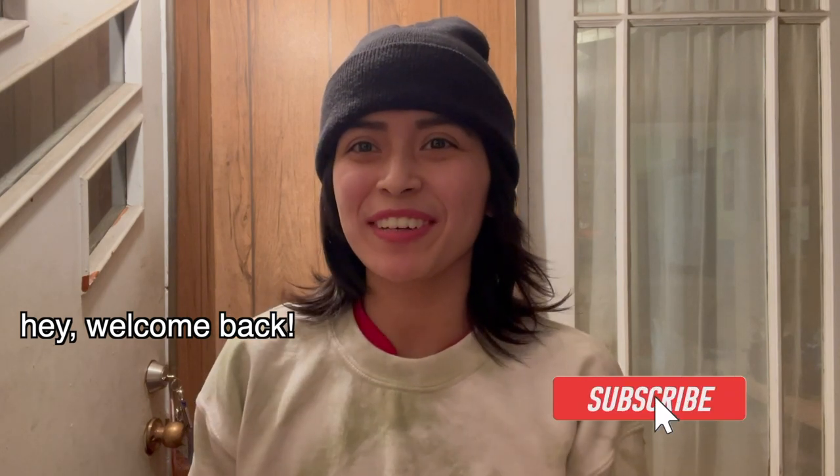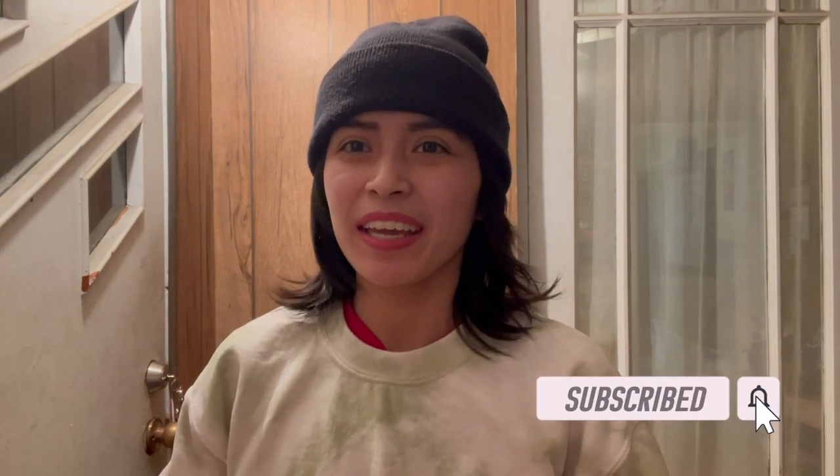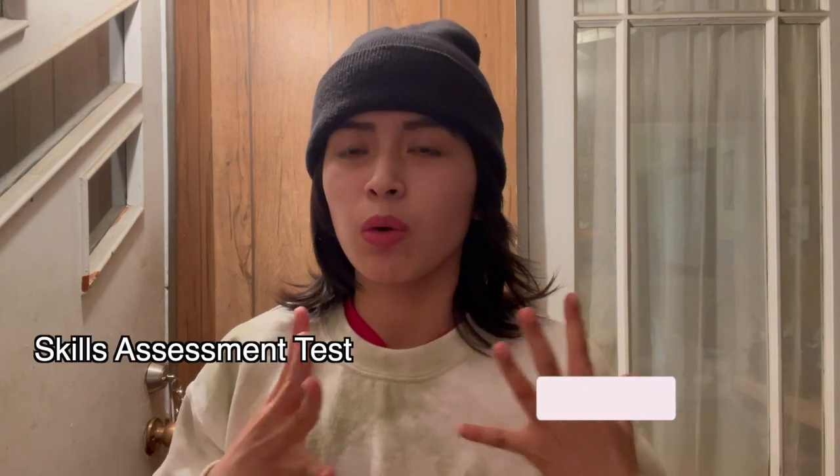Hey guys, welcome back to another video. Today I'm going to go over the skills assessment test — what that is, and how you can book your appointment if your program needs you to take a skills assessment test before the first semester starts. So let's get into it.